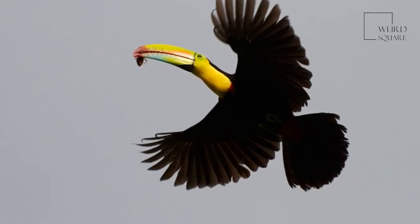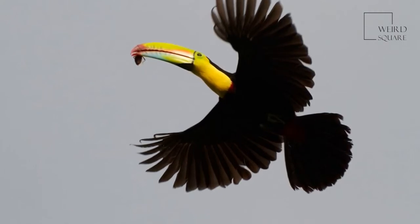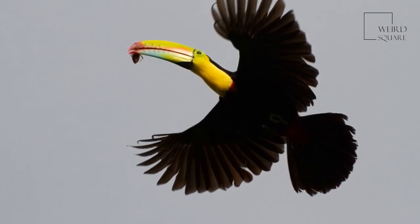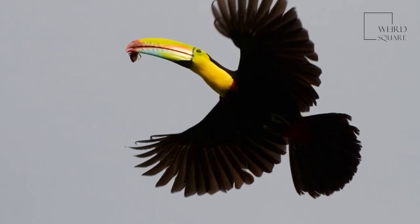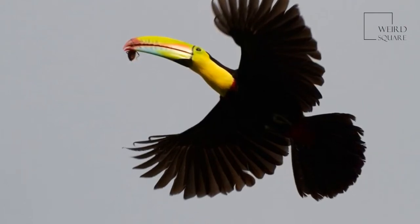These tropical birds thrive in the humid climates of Central and South America. They are not very good flyers and prefer to hop amongst the dense leaves of the canopy. Because they live very high up and do not fly often, they can be hard to spot despite their rainbow bills.